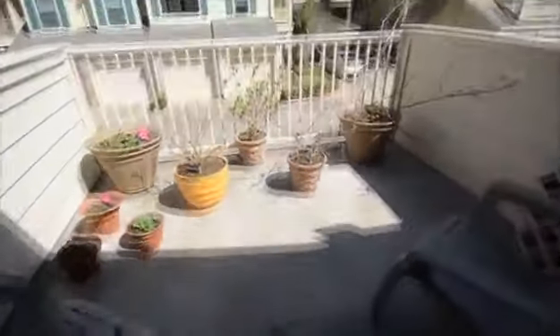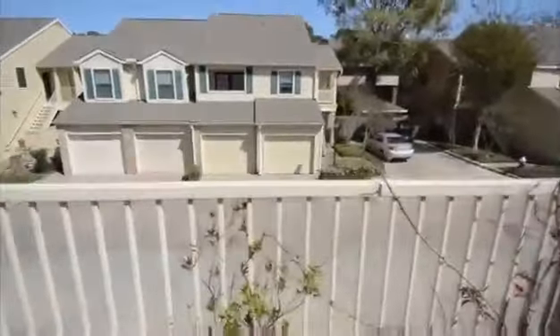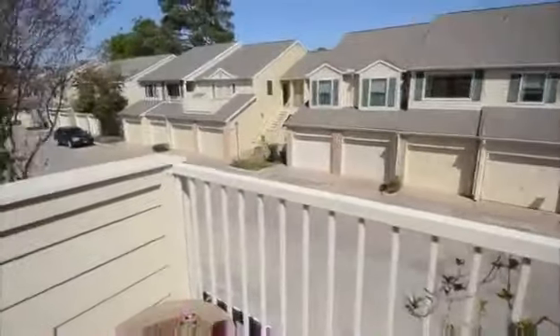What a view from your balcony leading from the master bedroom! Enjoy your coffee in the morning or sip on your favorite beverage in the evening.